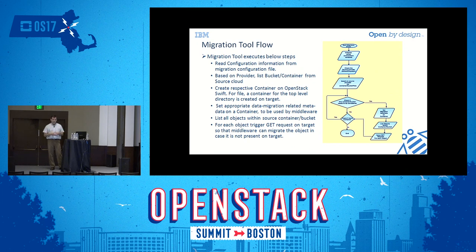The migration middleware reads configuration from the migration file. When you start it up, you configure which cloud provider you're pulling objects from. Based on that provider, it lists the container, retrieves metadata, creates the container in Swift, applies the metadata so the middleware can access it, then lists all objects in the source container and does a GET in Swift to trigger the middleware to pull each object.